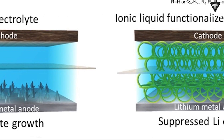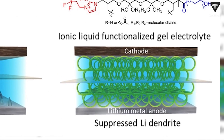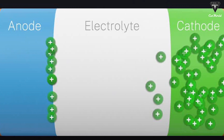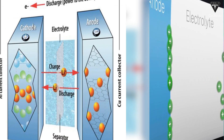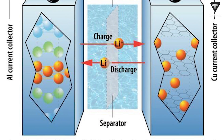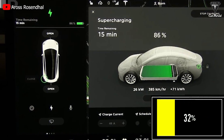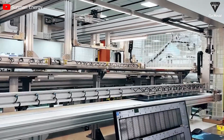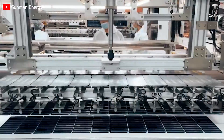At number two: solid-state batteries. Unlike conventional lithium batteries which use liquid and polymer gel electrolytes, solid-state batteries use solid electrodes and a solid electrolyte made up of ceramics such as oxides, glass, and sulfides. These batteries have a higher energy density than lithium-ion batteries and could be recharged up to seven times, with a lifespan of 10 years.